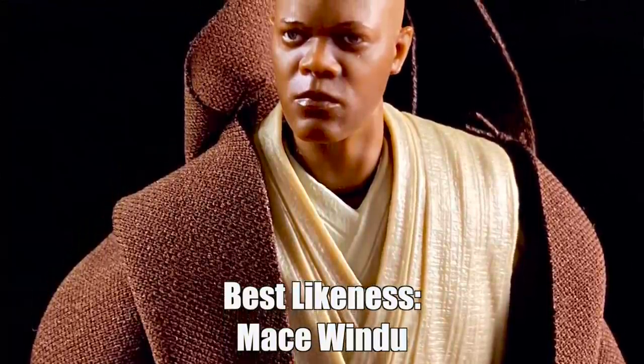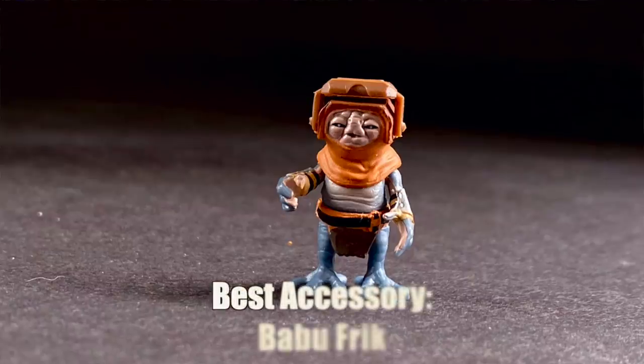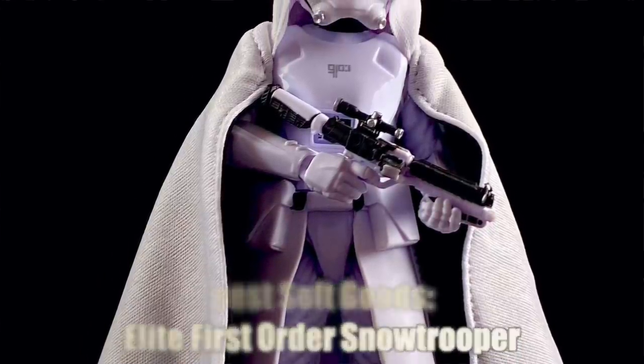I want to do a quick shout out to what I consider the best likeness of the line this year: Mace Windu. Hasbro knocked it out of the park making it look like Sam Jackson — really good job. I'd also like to shout out the best accessory. A new addition to the line in 2019 were little accessories that were characters — Dio, BD-1. My favorite, hands down, is Babu Frick — because I mentioned that earlier in the video — so that's my accessory of the year. He deserves it; he deserves two mentions. And finally, the best soft goods in the line this year belong to the elite First Order Snowtrooper. The cape that guy comes with is resplendent — white with black sewn inside. It is regal, and it is the best soft goods we've seen in the line, period, let alone just this year.